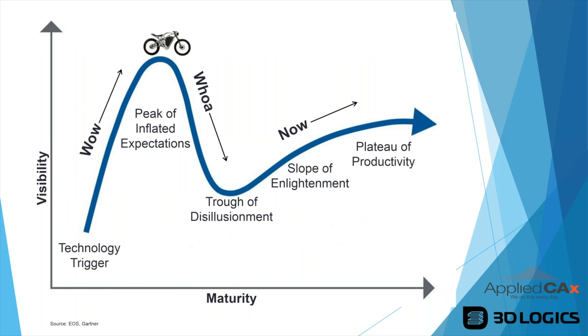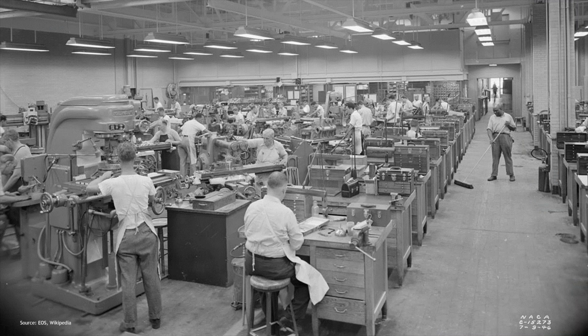Many industries — especially aerospace, medical, and automotive — are now finding that slope of enlightenment and plateau of productivity. Looking at manufacturing history, shops of the past from 1946 show how far we've come. The graphic illustrates that some people are hesitant to adopt 3D printing right now, but the transformation is underway.